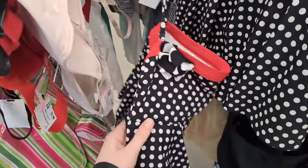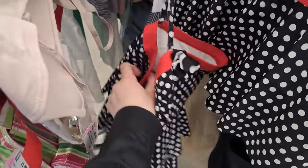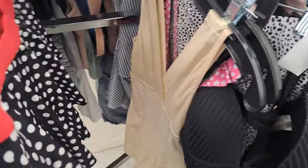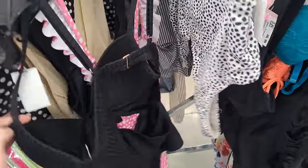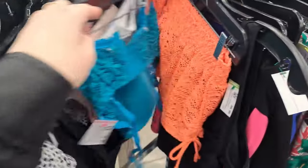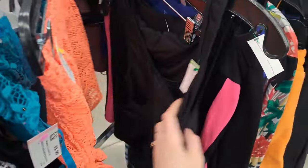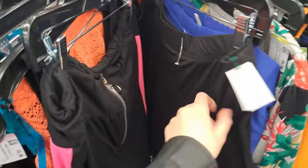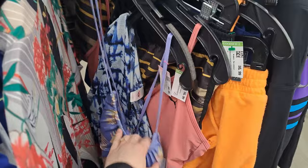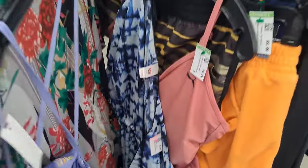I started off in the women's swimsuit section and I spotted this super cute polka dot women's two-piece swimsuit from Kenneth Cole. I was only looking for one-piece women's swimsuits, so I had to go through all the bikini tops and bottoms. There were actually a lot of bras here that didn't belong, but out of the shorts and bikini tops, there were only a few one-pieces.